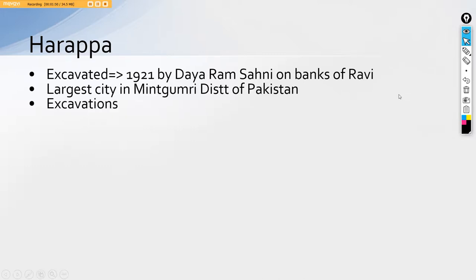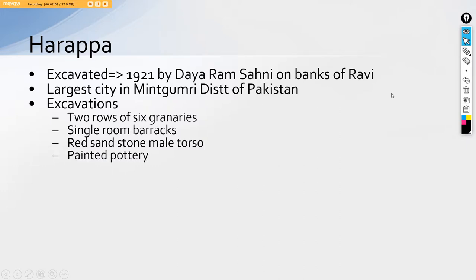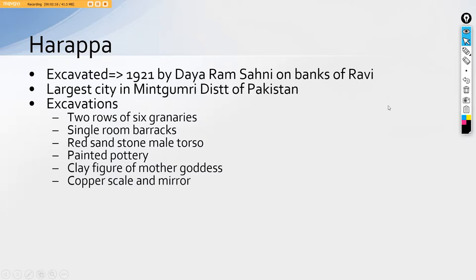The excavations at Harappa included two rows of six granaries, a single-room barrack, a red sandstone male torso, a painted portrait, clay figure of mother goddess — one of the most important images found throughout the Indus Valley Civilization — then a copper scale and a mirror. Last year in UPSC a question was asked about copper scales and mirrors, and yes, these were found in Harappa. Then a vanity box and a dice, a stone symbol for lingam-yoni basically denoting the Shivalinga, and a dancing girl.